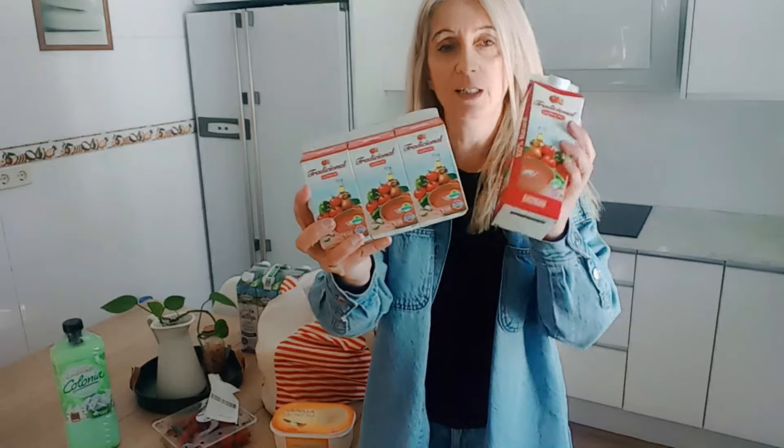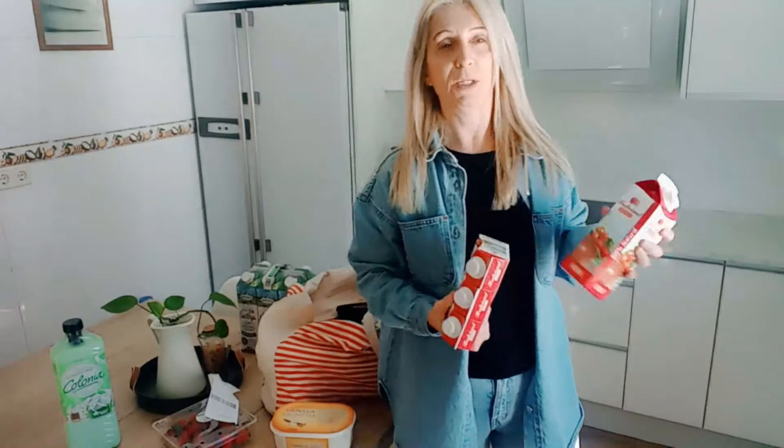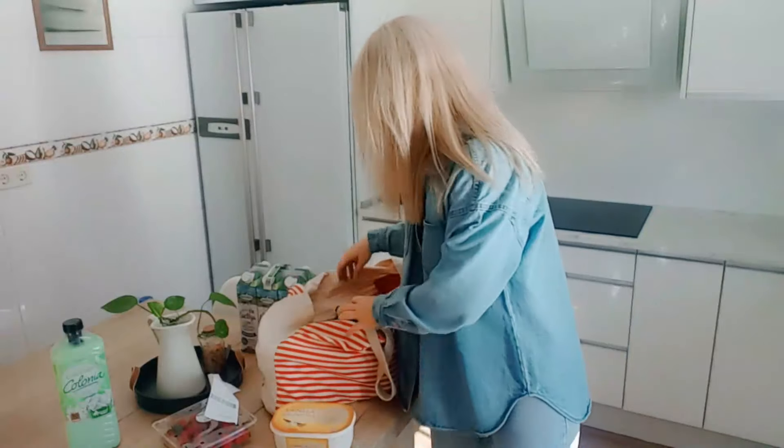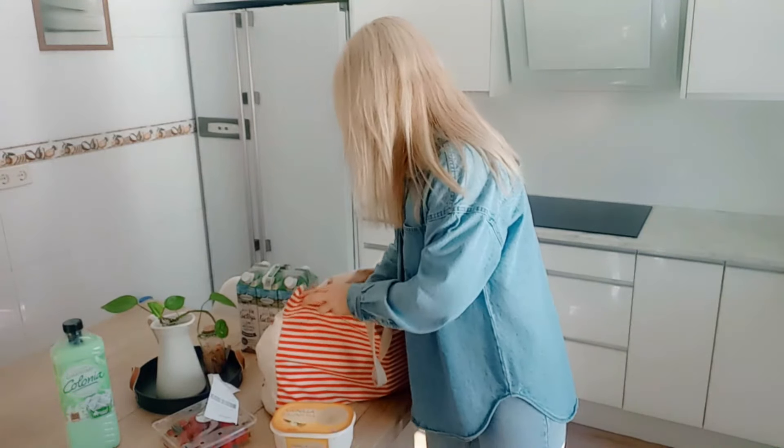El gazpacho: le he cogido este de litro, estos se los tomo a Sergio, y estos individuales, porque anoche me dijo que ya empieza la época de gazpachos y que había que ir a comprar. Así que como me he acercado, se los he cogido yo.